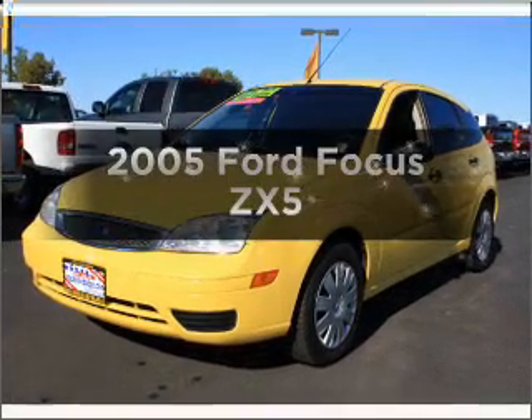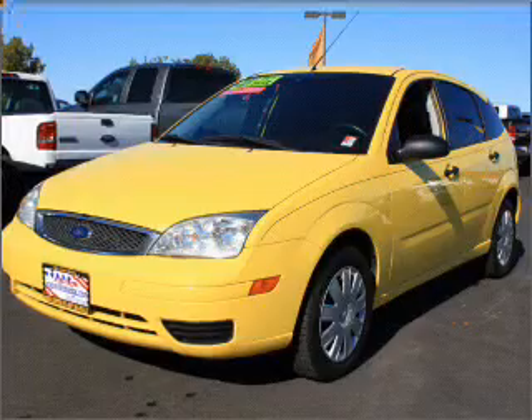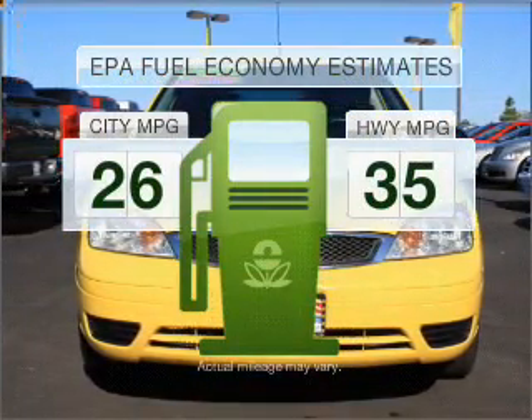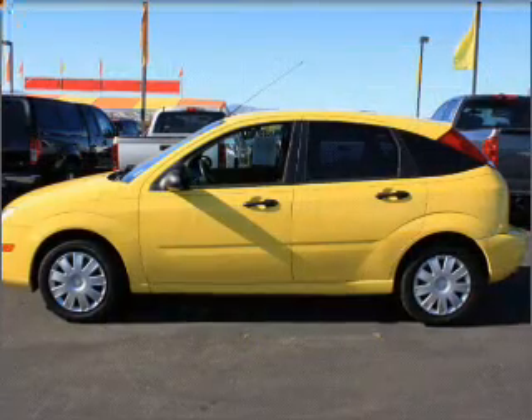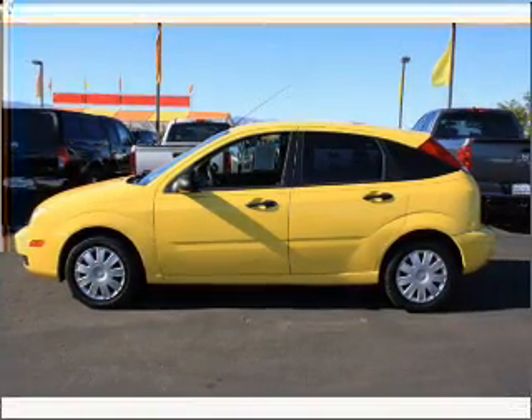Presenting the 2005 Ford Focus — everything you need under one roof with this great vehicle. Low emissions and good fuel economy offered in this vehicle are important to you and the environment. With an efficient four-cylinder engine connected to a manual transmission that will keep you in touch with your vehicle.